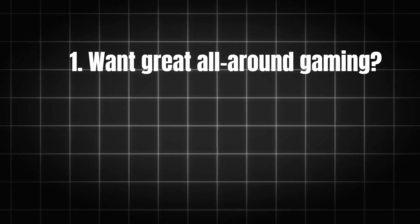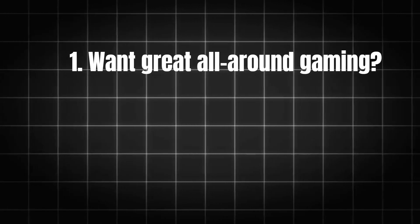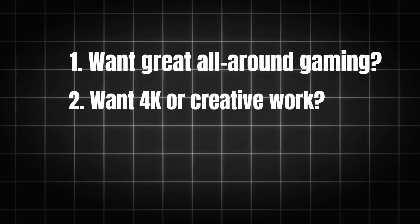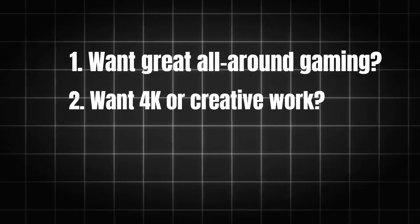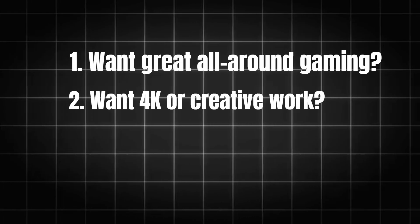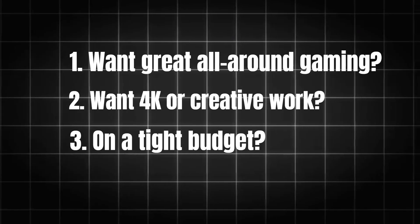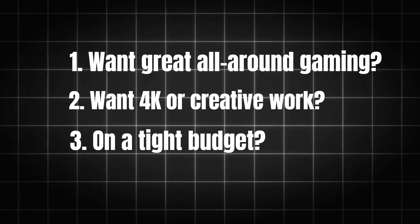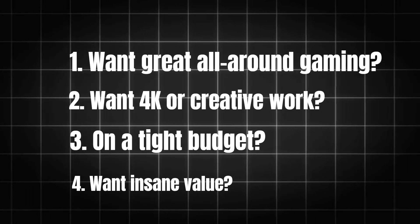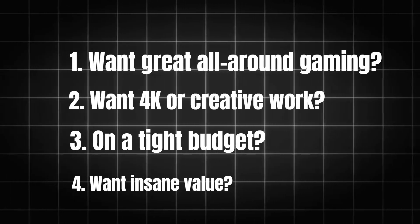Final thoughts and recommendations — here's a quick recap. One: want great all-around gaming? Go for the RTX 4060 Ti. Two: want 4K or creative work? Pick the RX 7800 XT or RTX 4070 Super. Three: on a tight budget? Try the RX 7600. Four: want insane value? Look at used RTX 3070 or RX 6700 XT.